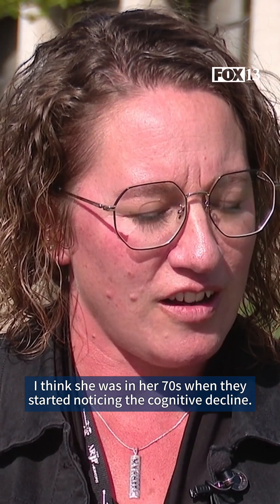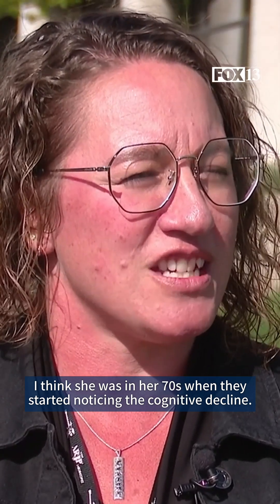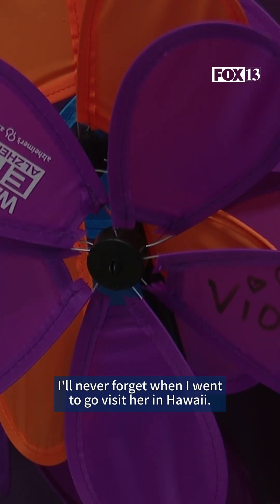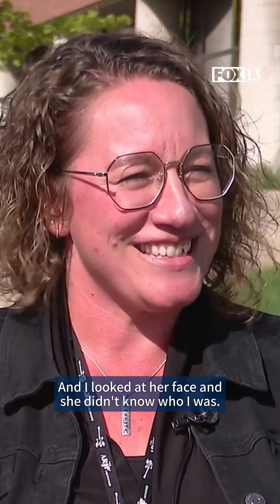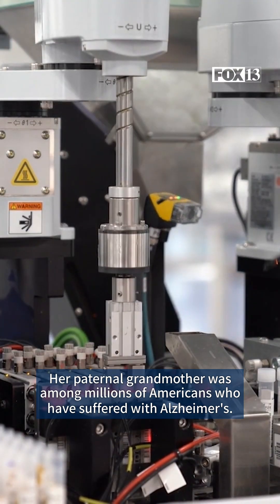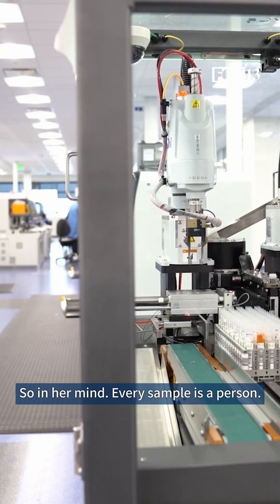I think she was in her 70s when they started noticing the cognitive decline. The project is one that Laulu holds close to her heart. I'll never forget when I went to go visit her in Hawaii and I looked at her face and she didn't know who I was. Her paternal grandmother was among millions of Americans who have suffered with Alzheimer's. So in her mind, every sample is a person.